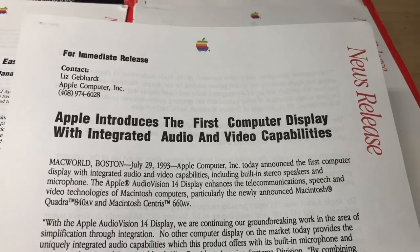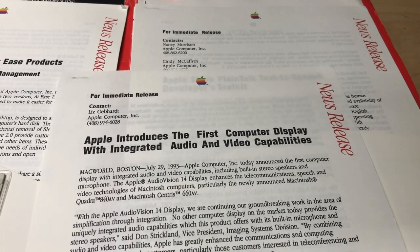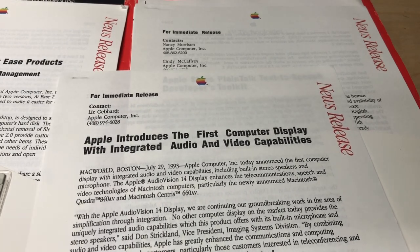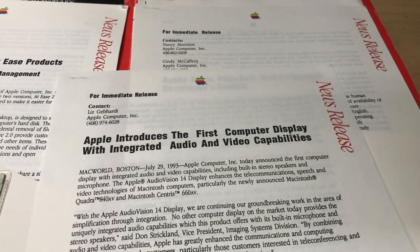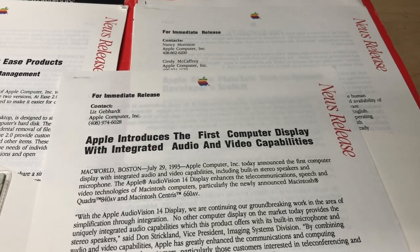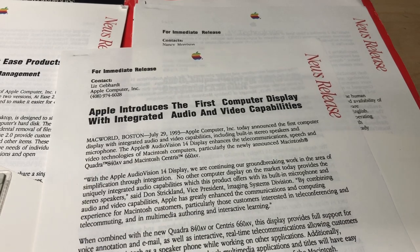Apple introduces the first computer display with integrated audio and video capabilities. No other monitor on the market today provides uniquely integrated audio capabilities - full support for voice annotation, email, as well as interactive real-time telecommunications.